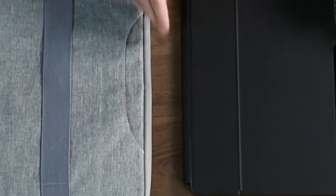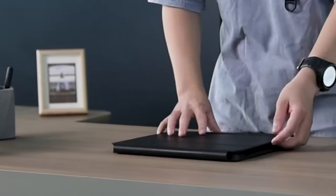In conclusion, the Dexner keyboard case is a valuable accessory for your Samsung Galaxy Tab, offering a durable and versatile solution. With its secure magnetic connection, adjustable stand, and precise trackpad, the Dexner case provides a seamless and productive typing experience.